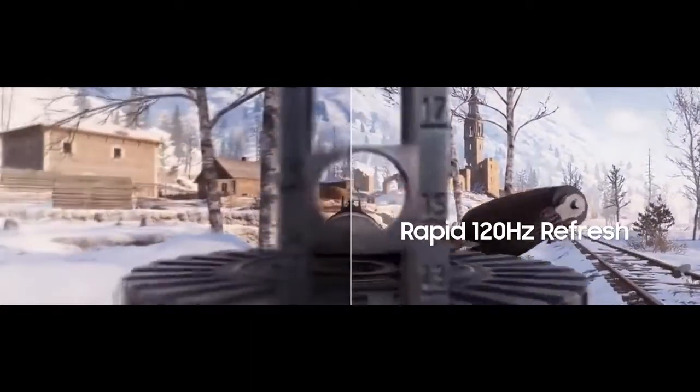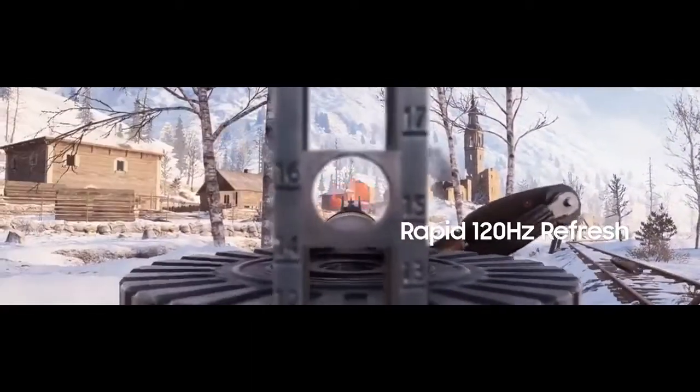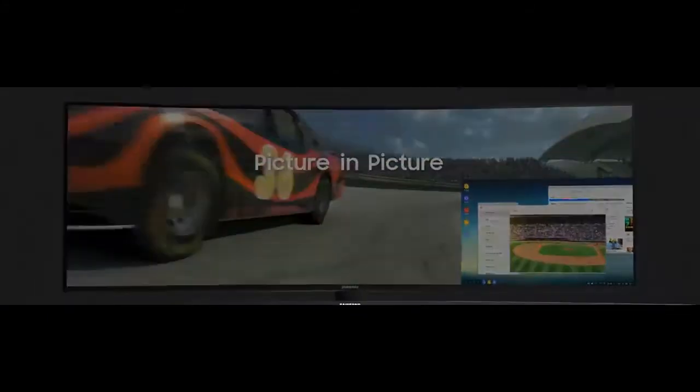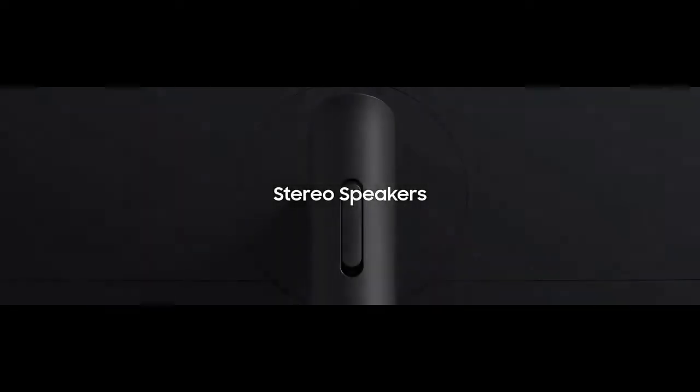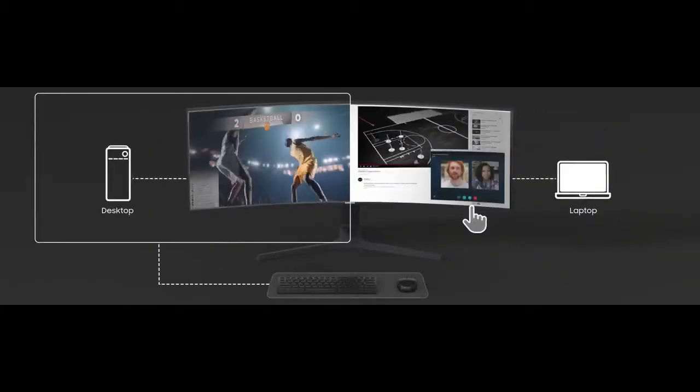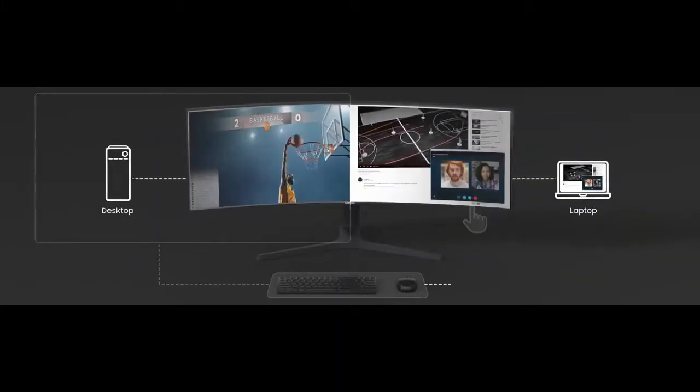There are numerous inputs, including DisplayPort, HDMI, USB-C, and USB connections. There's a built-in KVM — connect your mouse and keyboard to the monitor and you can switch between computers. The monitor recommends the use of Samsung's Easy Setting Box, which helps you organize your applications in different areas of the screen.